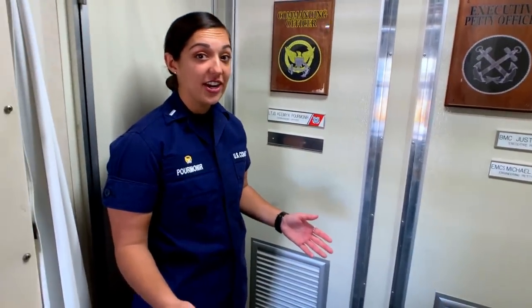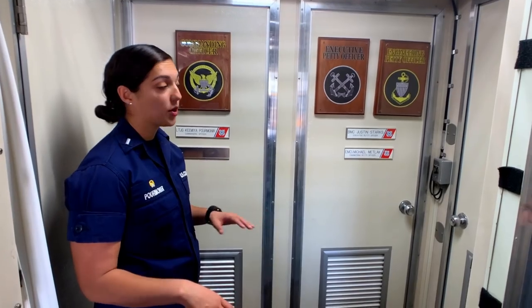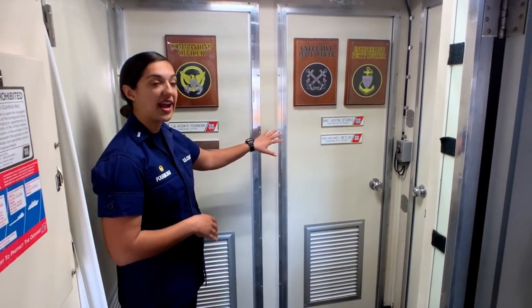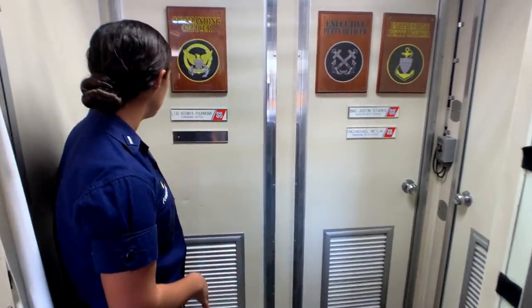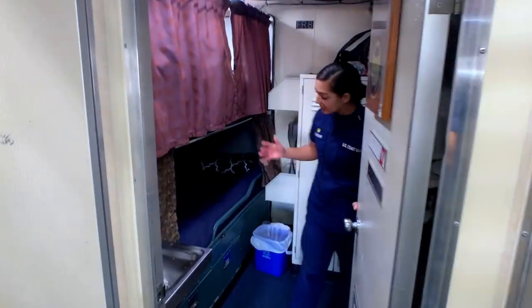This Coast Guard cutter can have a maximum of 12 people on board — that's how many racks we have. My executive petty officer and my engineering petty officer are right here, so at any given moment they can run up to the bridge or down to the engine room to respond. This is the commanding officer's berthing. My stateroom has two racks and two lockers.